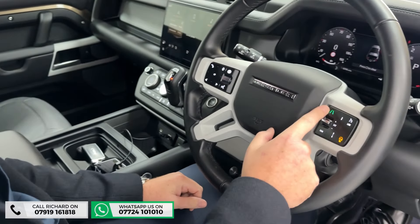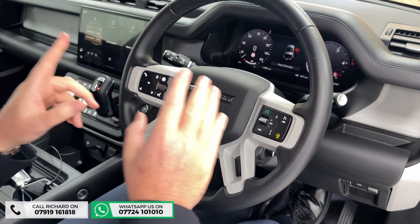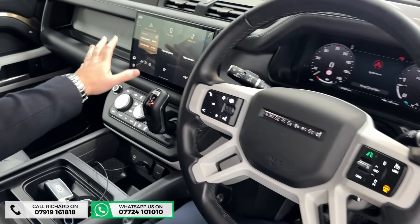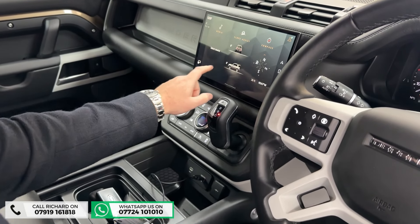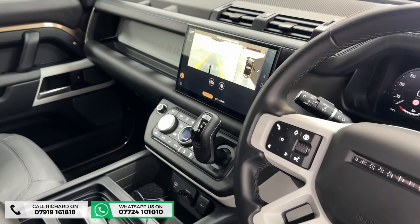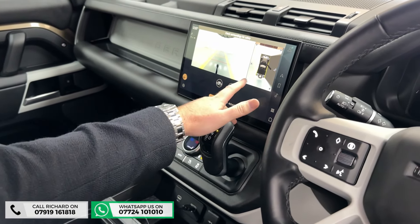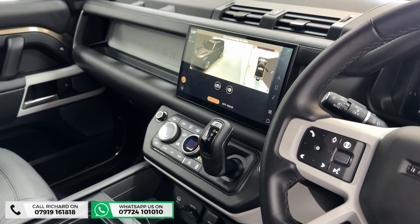We've got heated steering wheel, adaptive cruise, lane assist, and a digital driver cockpit which is an additional feature. I really like this 11.4-inch touchscreen because most of them are a lot smaller — it just makes it more functional. It's got all your four-wheel drive terrain and off-road settings as well as the 360 camera system.